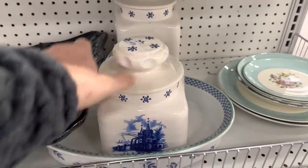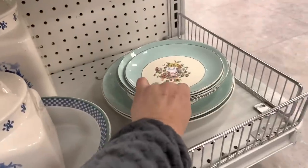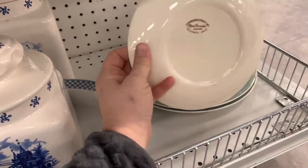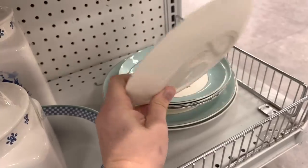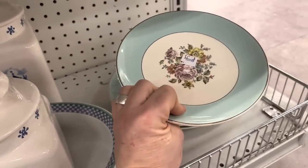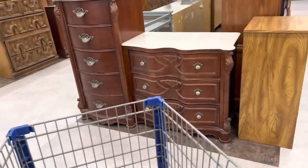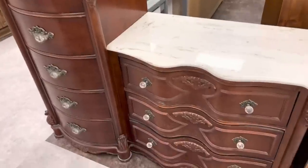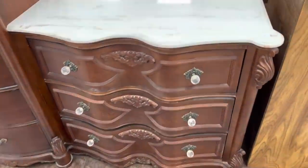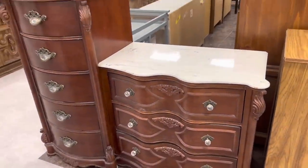I'm squatting down on the bottom rack and I'm loving this stealth pattern. These dishes are really pretty so I'm going to buy all of them. I have no idea if they're worth anything but sometimes I buy things just because I like them. A follower sent me a picture of this piece and told me they had dropped it off here. I'm not in the market for big furniture but $125 feels decently priced because it's a good, pretty piece.